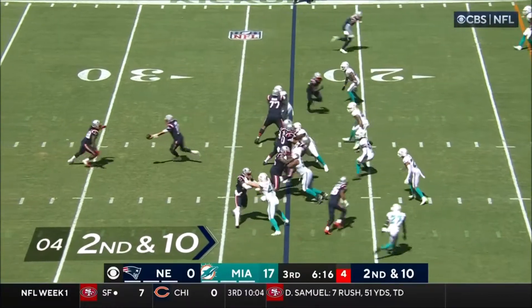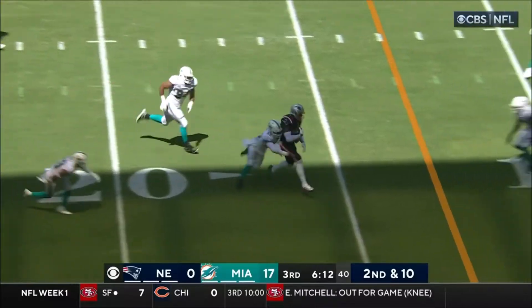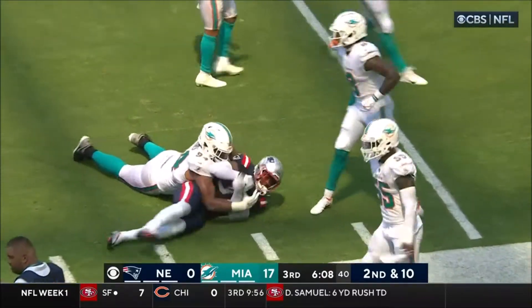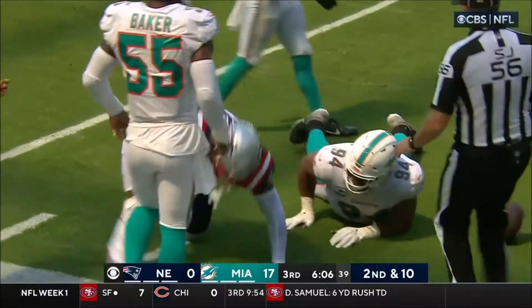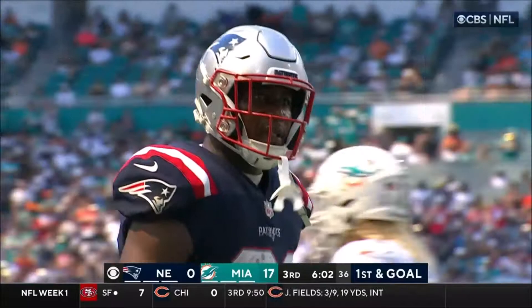Here's a second and ten — play fake, the pass outside is complete inside the 15 to the 10, inside the tender about the seven yard line. Goes Jonnu Smith, all six foot three, two hundred and forty eight pounds of it.